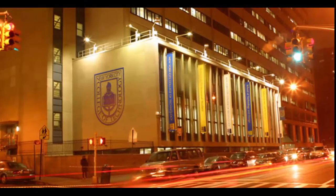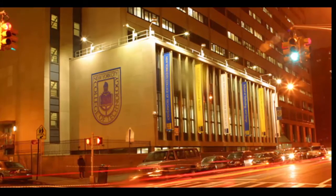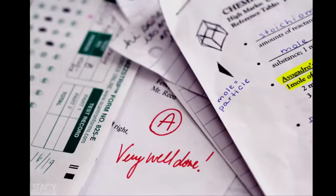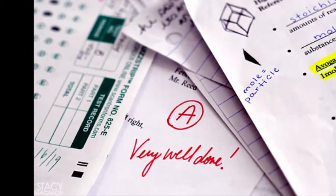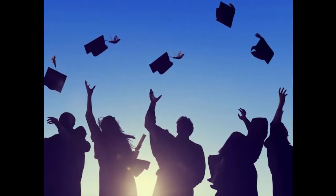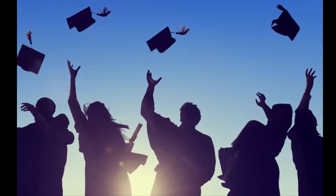Many students here at City Tech either have not been informed or do not take advantage of the resources that are available to them. There is a lot to keep track of, whether it's your grades and credits or simply knowing what you need to do in order to reach graduation. As part of the Getting Degree Project, we aim to keep students motivated and well equipped to make the best of their college experience.